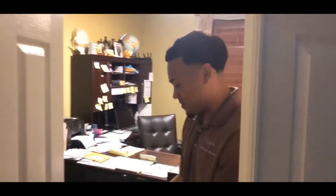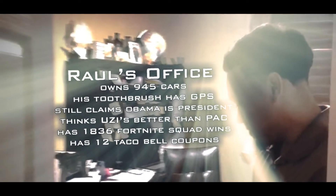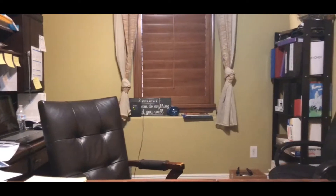Oh hey, you must be here for the interview — please come in, take a seat. Welcome to my office. I'll be explaining how things work from here. As the owner, I mainly work from my office.